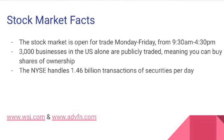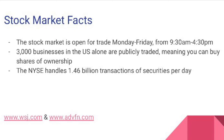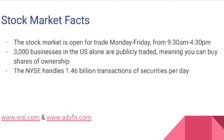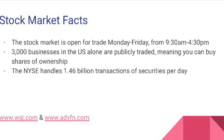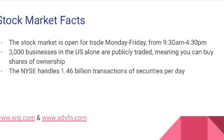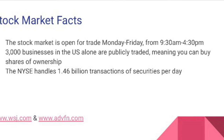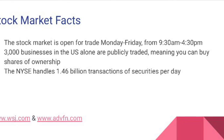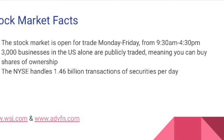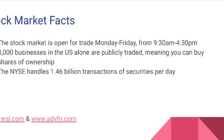From blue chips to penny stocks, the stock market is a whole other world of finance, open to consumers and investors internationally for opportunities and investments from Monday to Friday, 9:30 a.m. to 4:30 p.m., without fail. There are over 3,000 businesses publicly traded in the United States alone, meaning these businesses sell shares of their stock or securities to investors looking for ownership. The market is volatile and constantly changing — the New York Stock Exchange alone handles 1.46 billion transactions of shares daily.